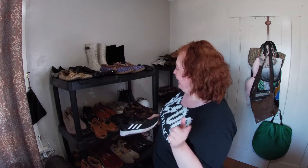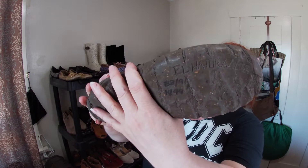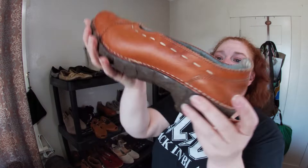These are El Naturalista — I've sold this brand before. Leather, handmade, size 40. Has a 'Frog Shock System,' made in Spain.